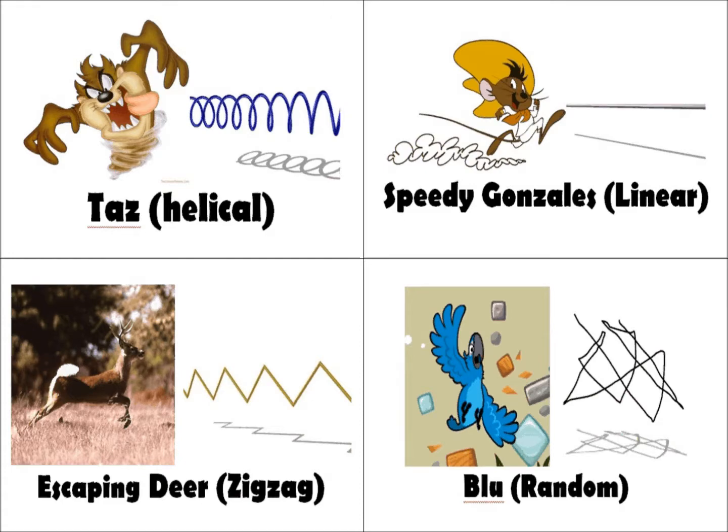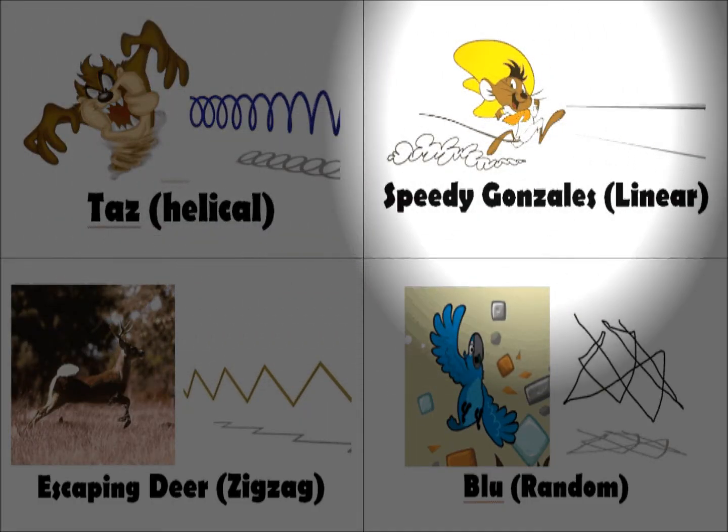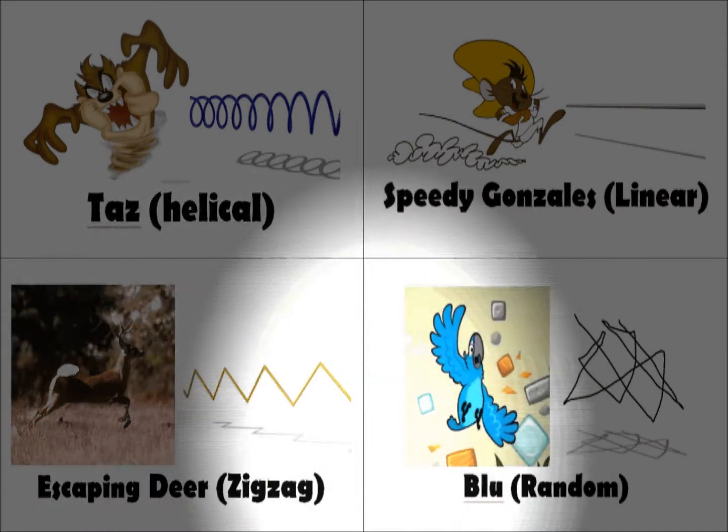How does your sperm move? Perhaps in a helical pattern like a Tasmanian Devil? Or maybe in a straight line like Speedy Gonzales? Let's hear what other people have to say.